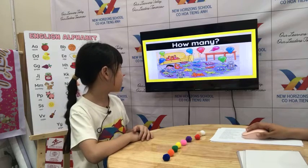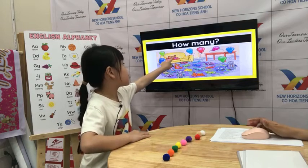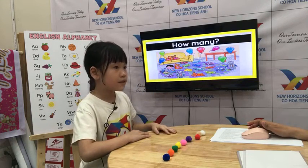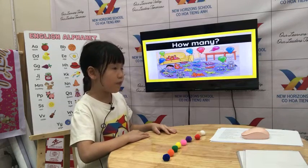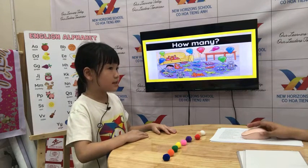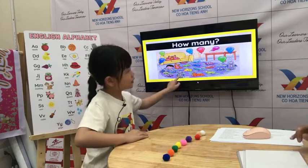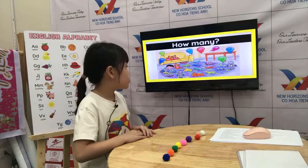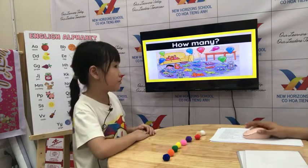Can you tell teacher how many teddy bears are there? One, two, three, four. There are four teddy bears. Okay. Can you tell teacher how many robots are there? One, two. There are two robots. Okay, very good.